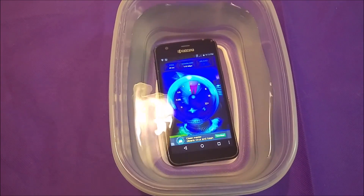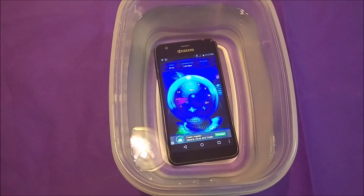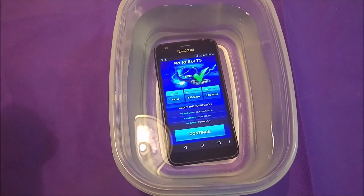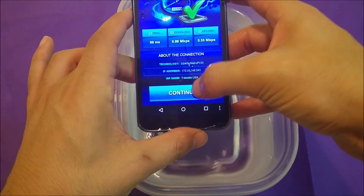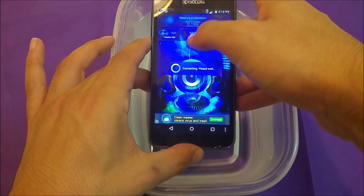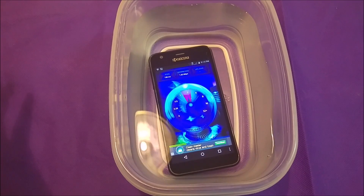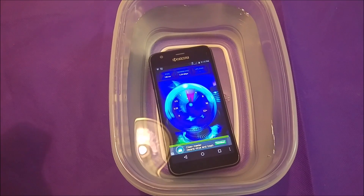Now it seems to be working. I don't know if you guys can see but it's about five to six megabytes per second from an average of like 30 — and that's not even that deep, just a couple of inches. We're gonna go ahead and do the test again. I'm gonna hit continue in order to see if it's any better, just click start.